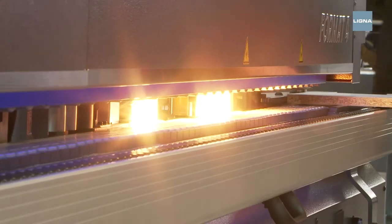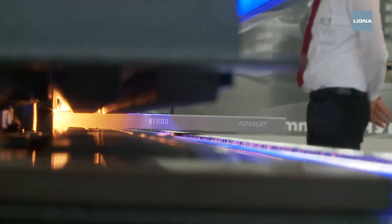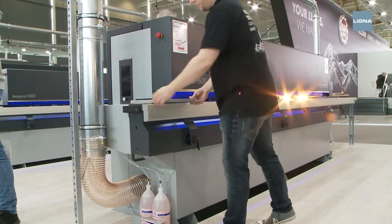Doing away with liquid glue or granulate — there are more and more innovative ideas for this. With this new glue roll, there are no more greasy glue changes, even with larger edge banding machines.